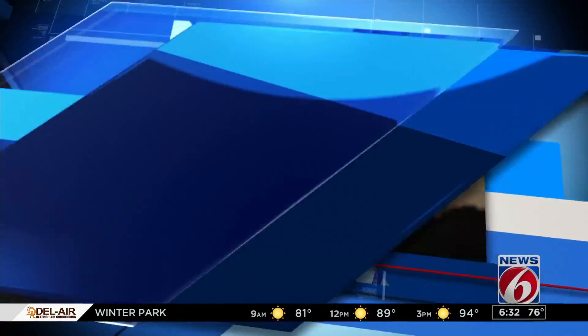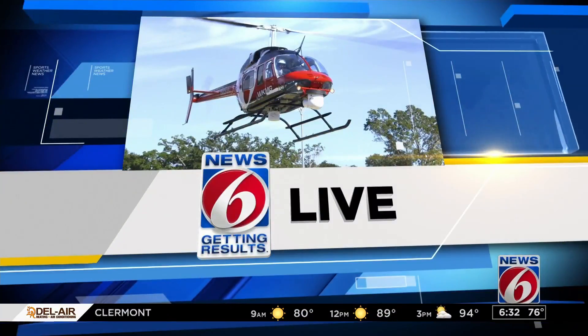Eric Sandoval is right in the middle of all this in Wilmington, North Carolina, and Eric — Troy just said it — you are seeing the worst conditions there. What have you been seeing?